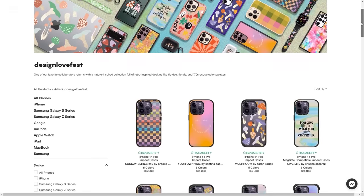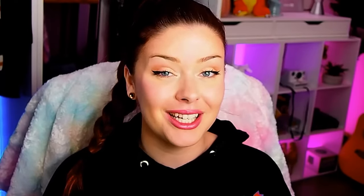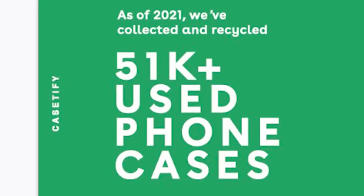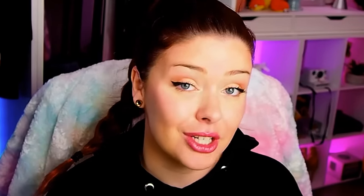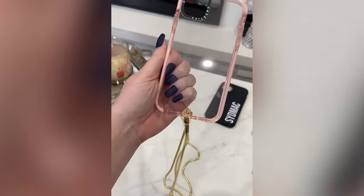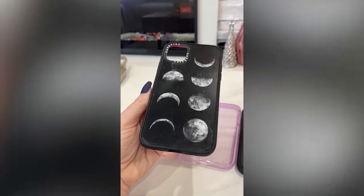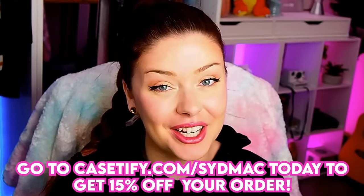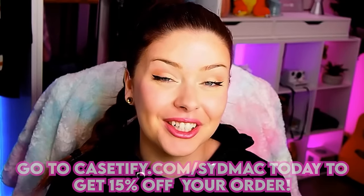They've worked with over 300 artists around the world and developed a very culturally diverse community. Not only are their cases adorable, but they also prioritize sustainability — with 51,000 cases recycled, their phone cases are 65% recycled, putting out 20% less carbon emissions. Casetify also has cute accessories like phone straps and charms. Go to casetify.com/sidmac to get 15% off your order.